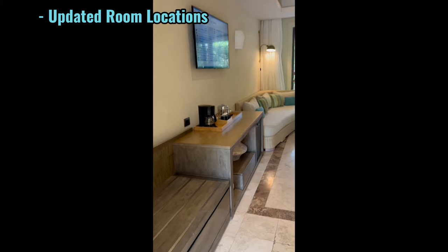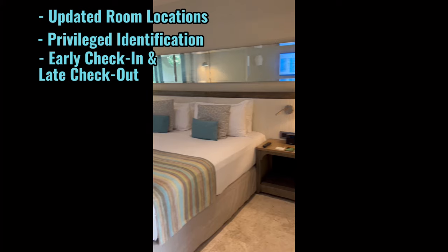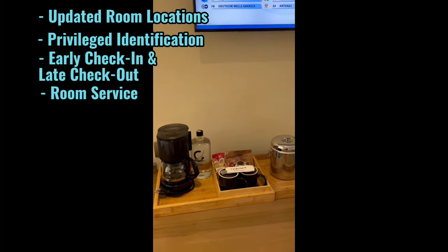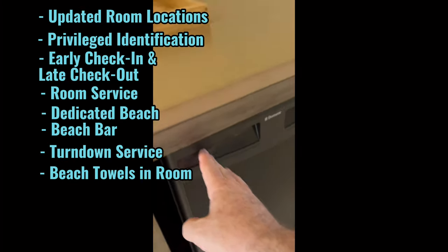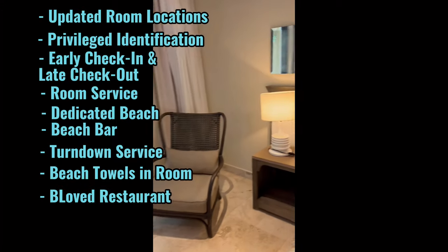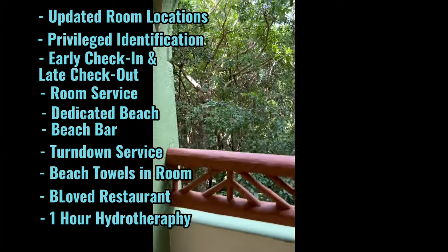Here's exactly what privileged status gets you: exclusive updated room locations, privileged identification, early check-in and late checkout based on availability, room service, a dedicated beach area and beach bar, turndown service, beach towels in your room on the day of arrival, accessible access to the Beloved Restaurant, one hour hydrotherapy circuit per stay, plus some additional discounts to use on the property.